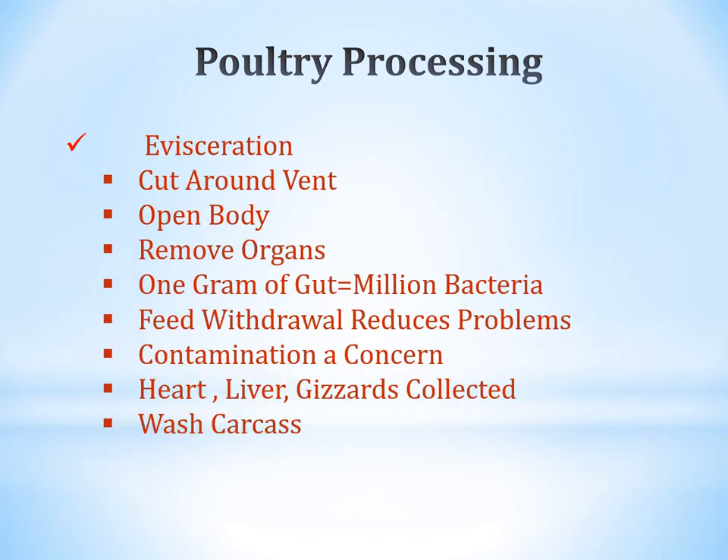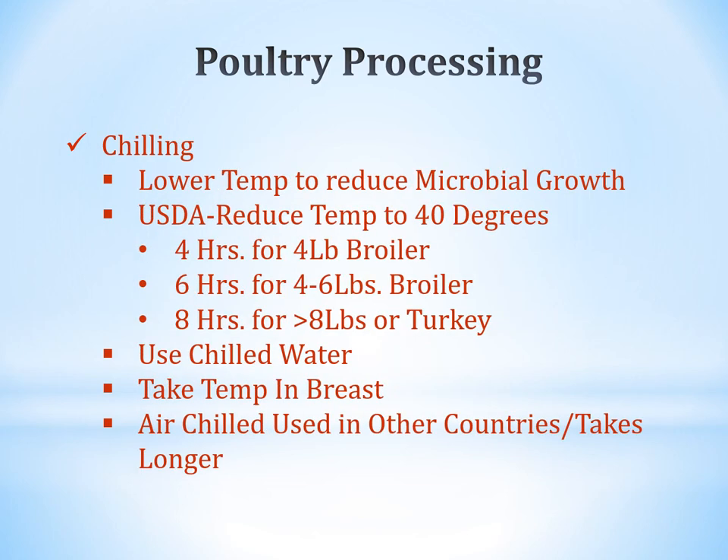For evisceration, cut around the vent and open the body cavity — this also helps with cooling. Remove the organs. One gram of a bird's gut contains about one million bacteria, which is why you withhold feed before slaughter — it reduces contamination. Collect the heart, liver, and gizzards, then wash the carcass. Chill to reduce microbial growth. USDA recommends reducing temperature to 40 degrees: 4 hours for a 4-pound broiler, 6 hours for a 4-to-6-pound broiler, and 8 hours for an 8-pounder or turkey. Air chilling is used in other countries but takes longer.